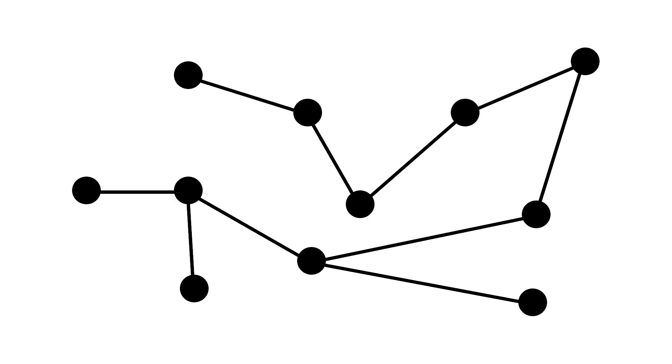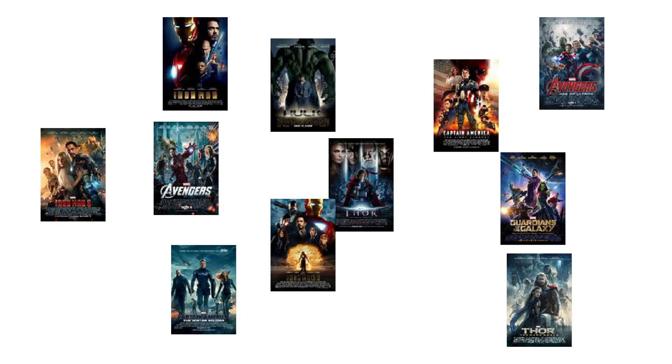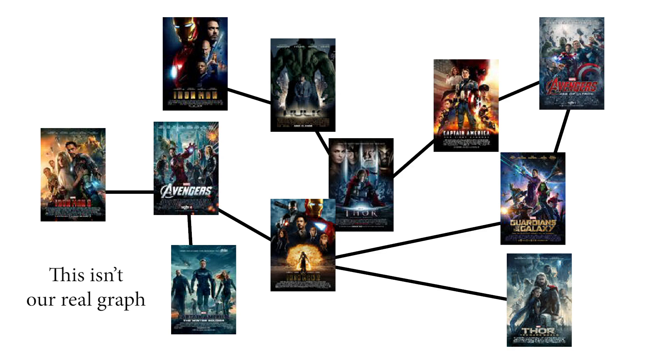Graph theory is a field in math involving the study of graphs. A graph is a mathematical construct consisting of vertices and edges. In our model, the vertices represent the films — one vertex is one film — and the edges represent connections between the films. A vertex is just a little node, and an edge is something that connects two vertices to each other. For this project, we're using a specific type of graph: a directed acyclic graph.